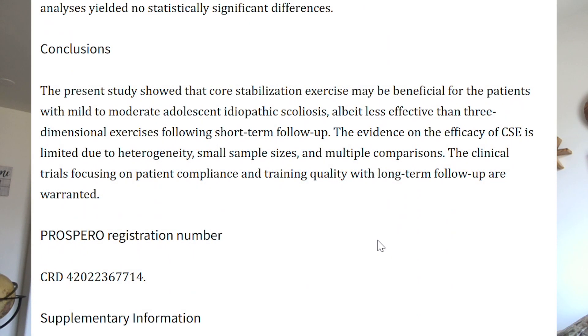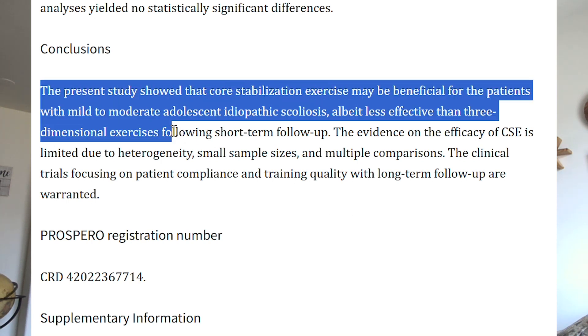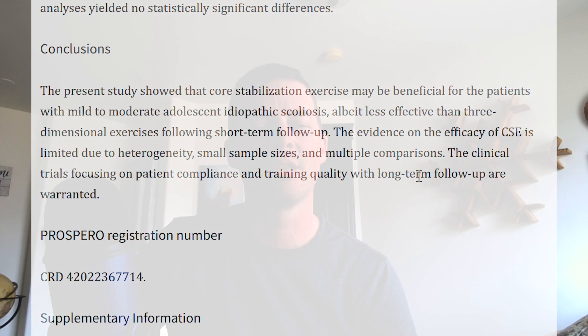I'll put a link to the article in the description below, so check that out. Their conclusion states: 'The present study showed that core stabilization exercise may be beneficial for patients with mild to moderate adolescent idiopathic scoliosis, albeit less effective than three-dimensional exercise following short-term follow-up.'